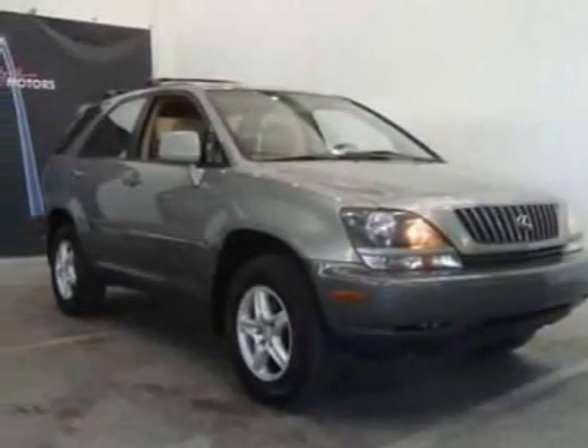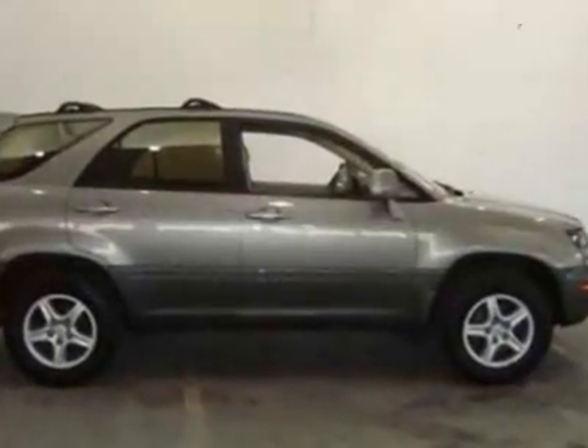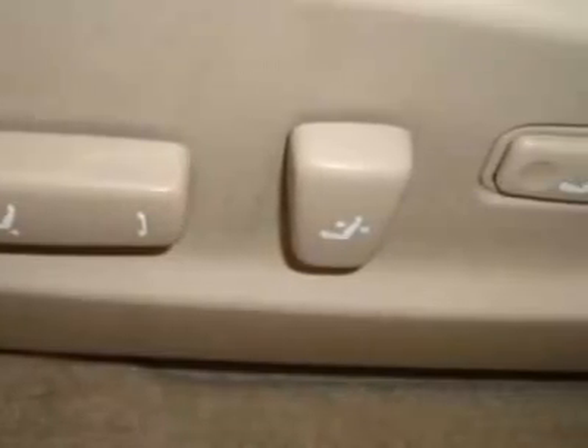Come take a look at this 2000 Lexus RX 300. Carfax has certified this RX 300 as having one owner. This RX 300 has just under 135,000 miles.